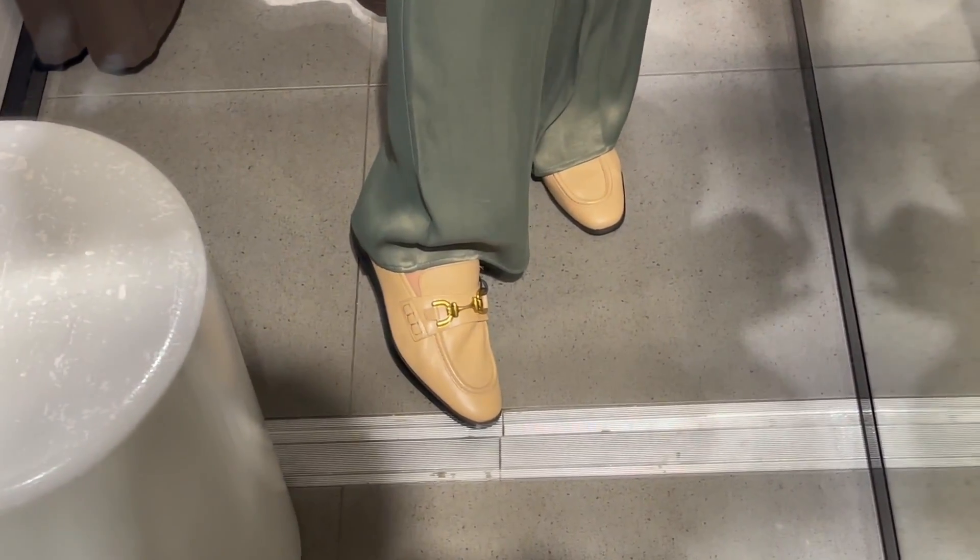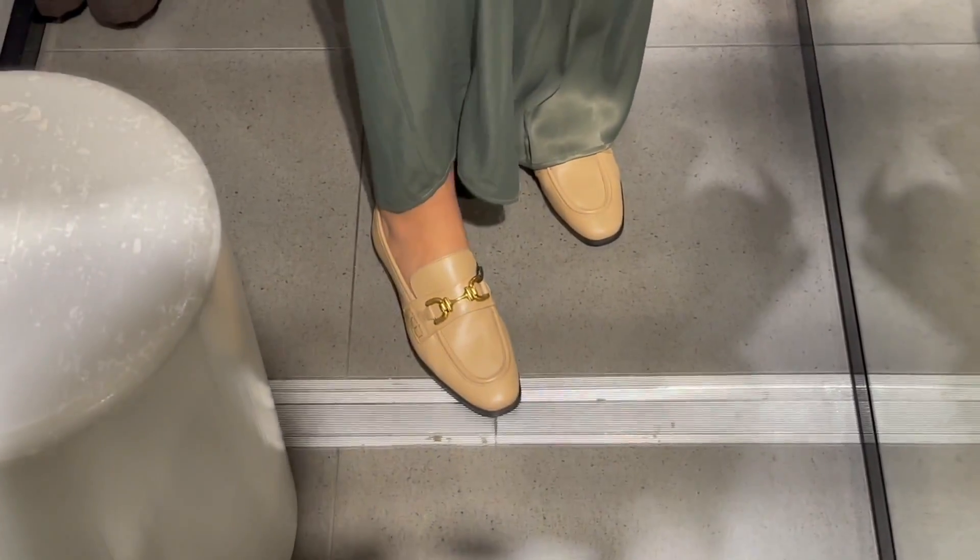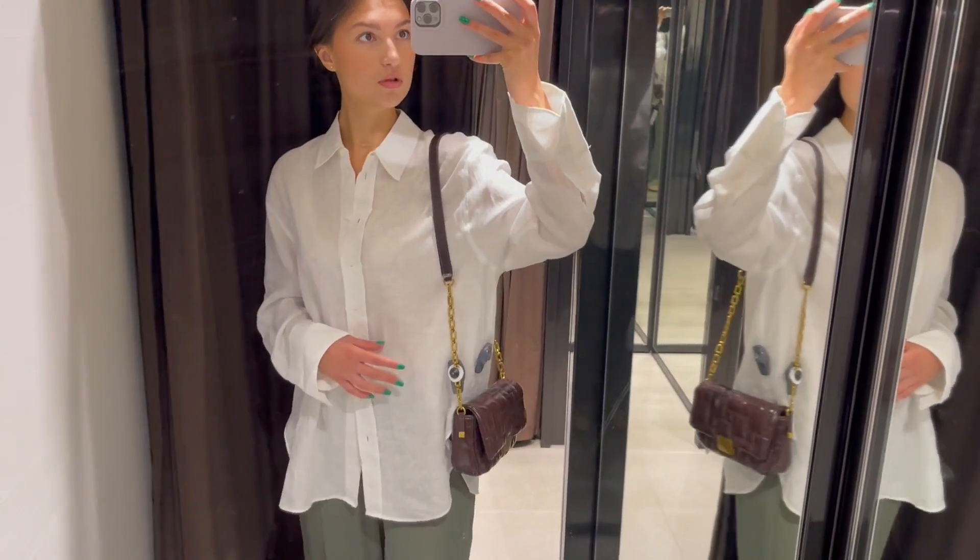And the shoes — unfortunately the variety of shoes in this Zara store is not great at all, but I found these beautiful loafers. I really like them, they are leather, this is my standard size 38 so they are true to size, and they are very soft, a beautiful classic color — nude shade. So this is it.